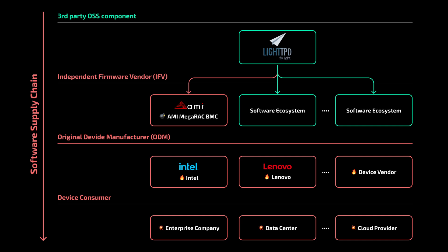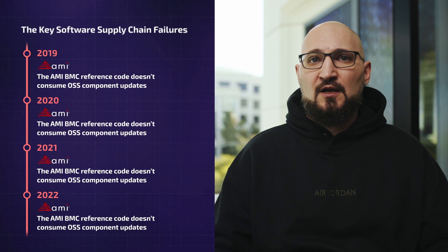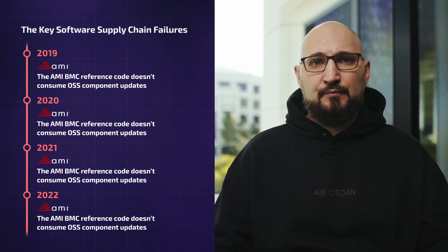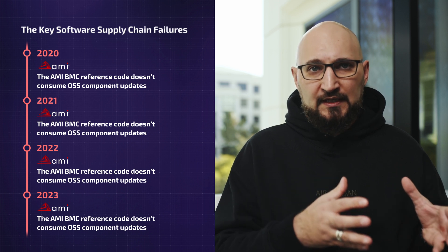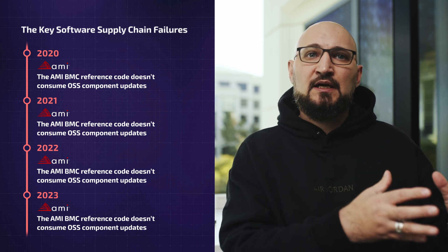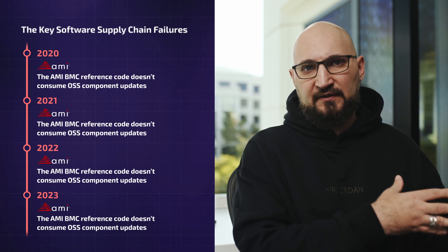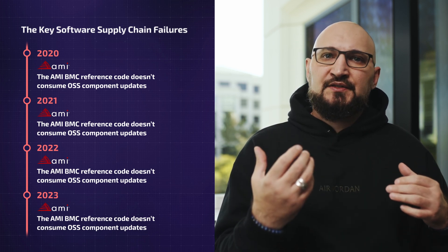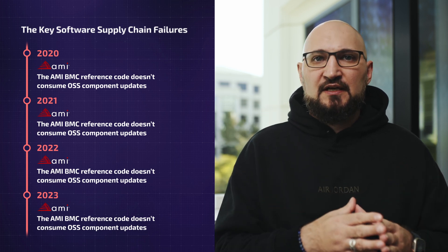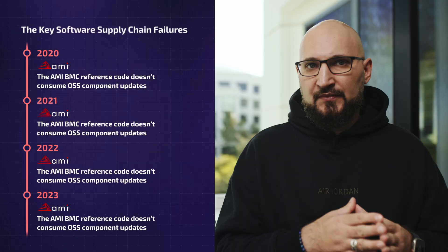This is exactly what happened with Base Management Controllers, also known as BMCs. One of the vendors developing such a component is American Megatrends, and their component is still using an outdated version of the lighttpd web server, which allows attackers to engage with this server remotely and exploit this vulnerability.